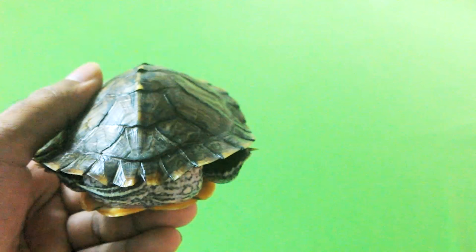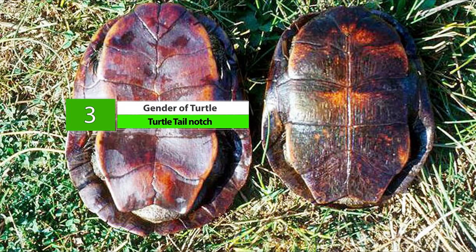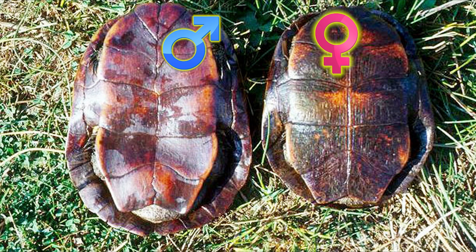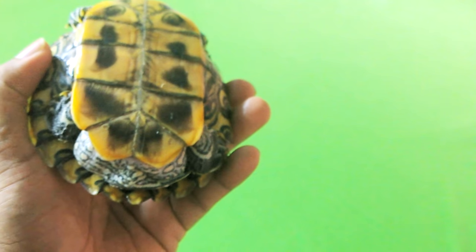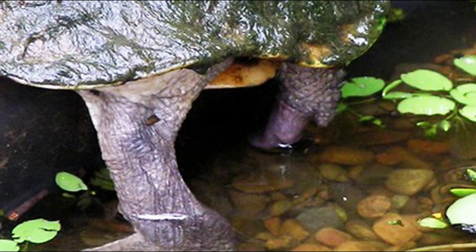Number 3 is the Turtle Tail Notch. The presence of a V-shaped notch on the turtle shell just above the tail is an indication that the turtle is male. Most turtles have this notch to allow them to mate properly without crushing the tail. This notch helps them to lift the tail properly during the mating process.